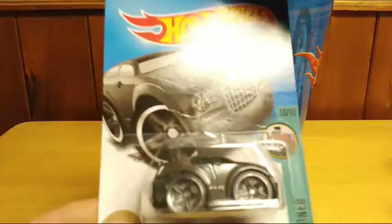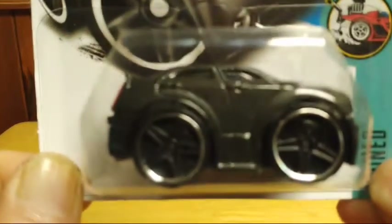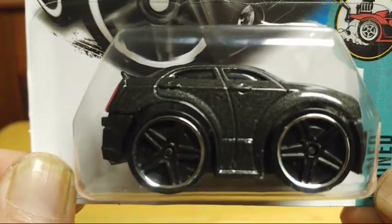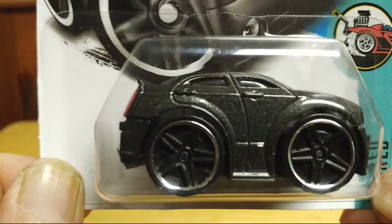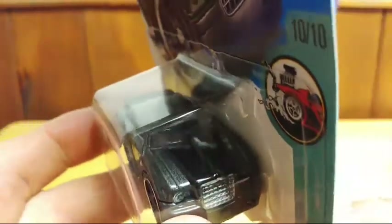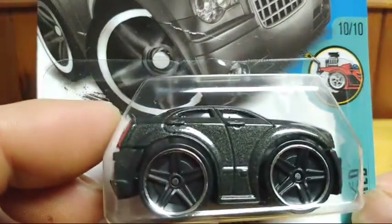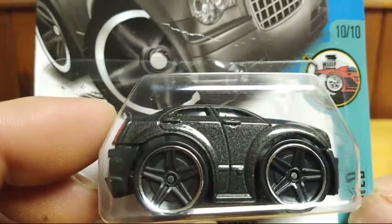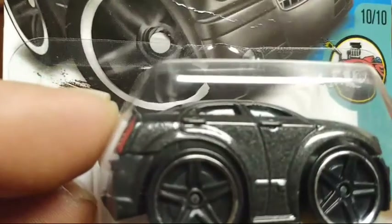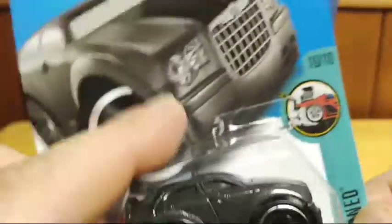This is the Toon Series Chrysler 300C — it's all beefed up. It stood out for some reason and I definitely had to grab it. It's a nice one with a metallic gray to it that does stand out. It's a real nice look to this one.